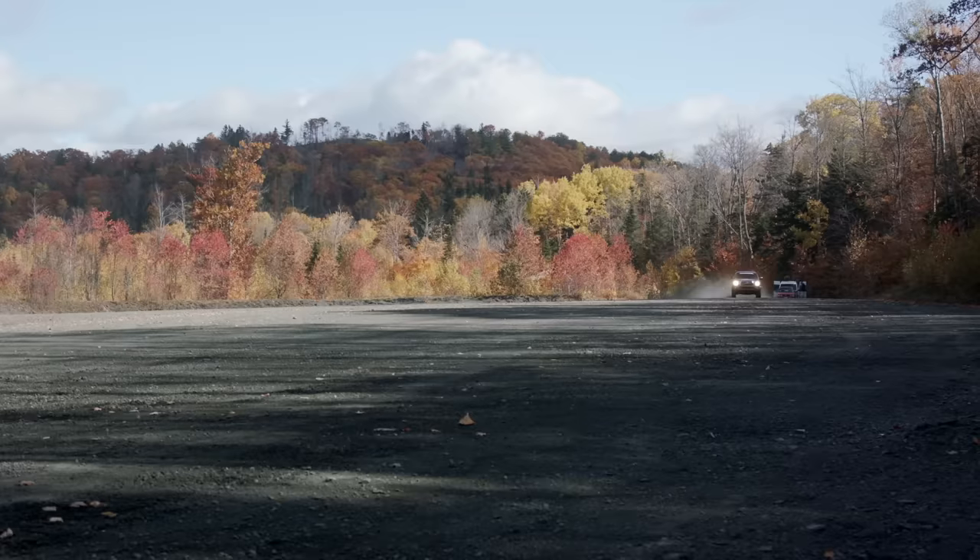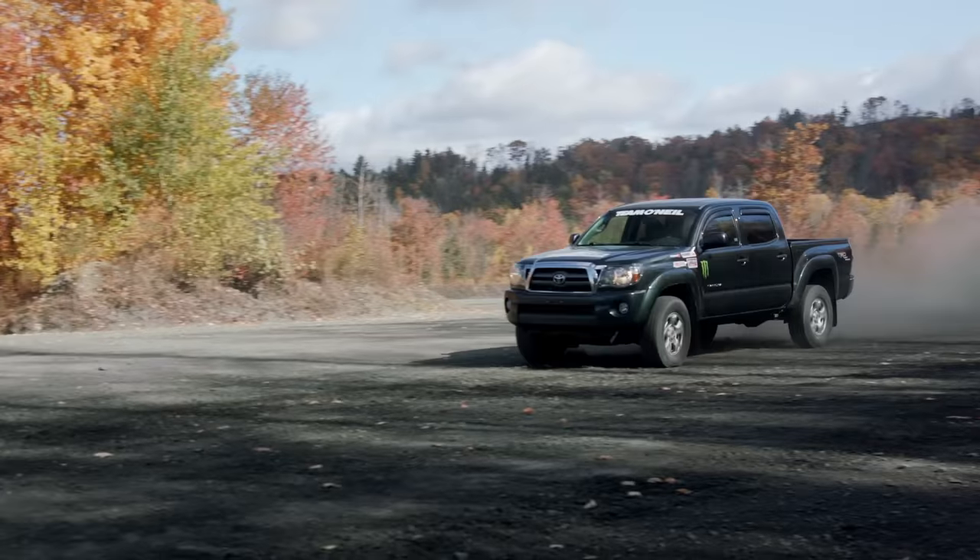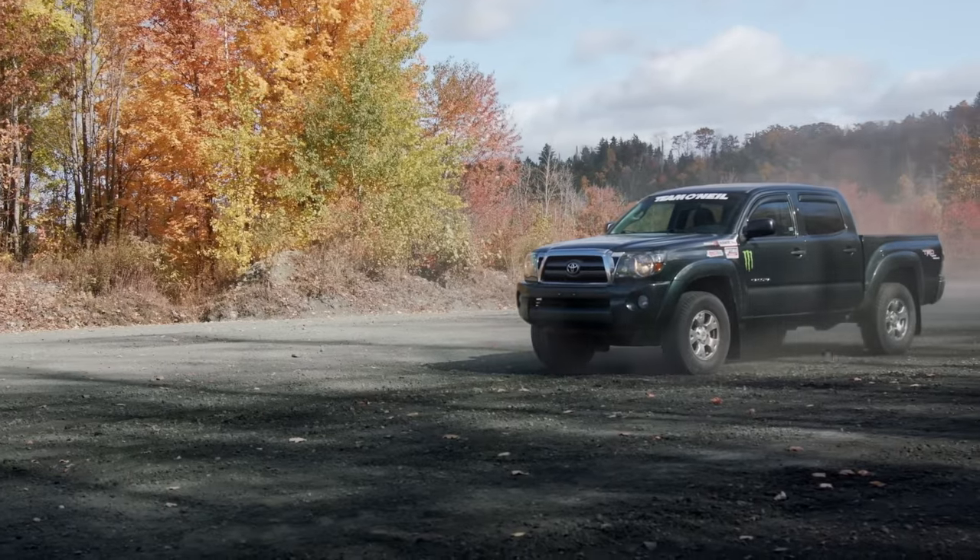Zero to 60 went by pretty quick. Let's see what happens 60 to zero. Third gear — 60 miles an hour — stop. Not bad, not bad, not bad.